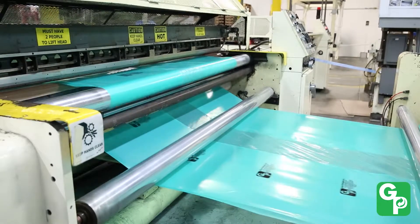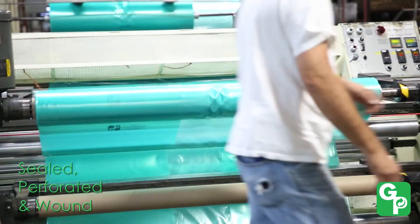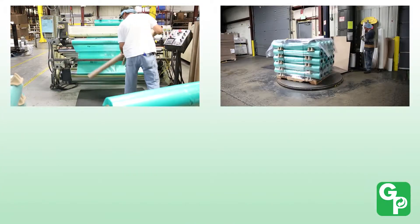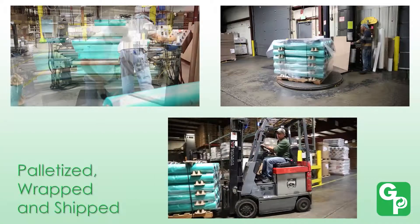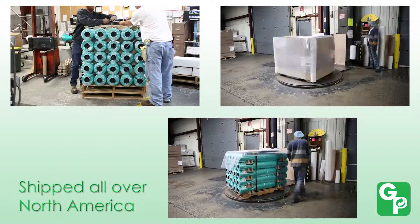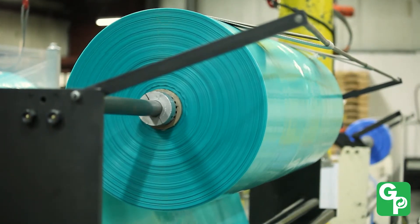Large master rolls of VCI film are sealed, perforated, and wound onto easily managed rolls. These rolls of finished VCI bags are then palletized, wrapped, and shipped to our manufacturing customers all over North America.